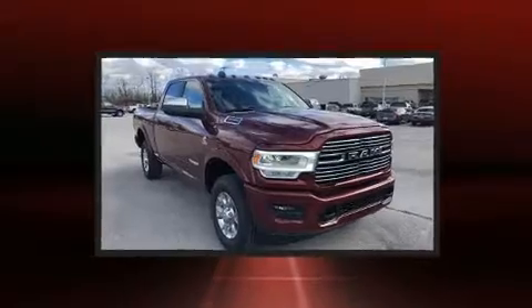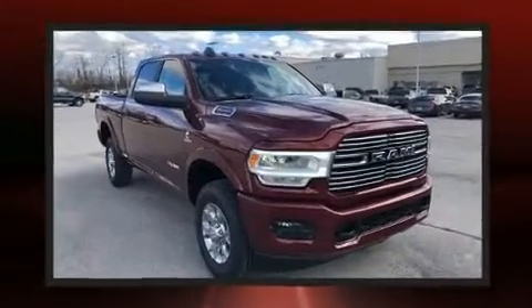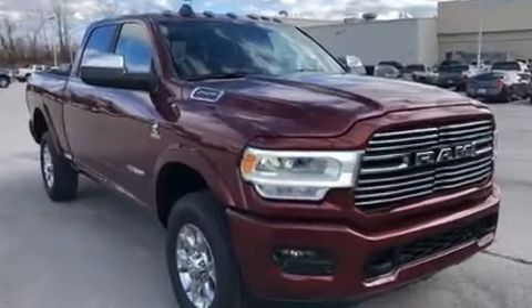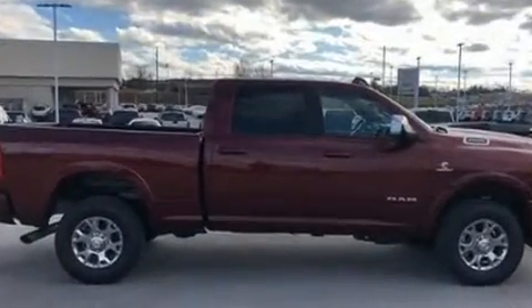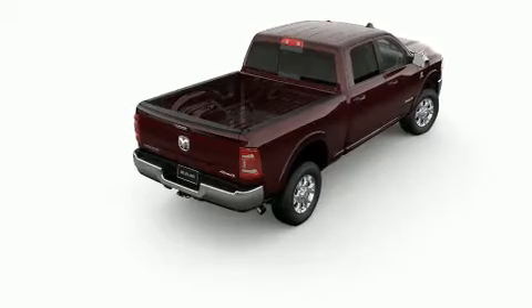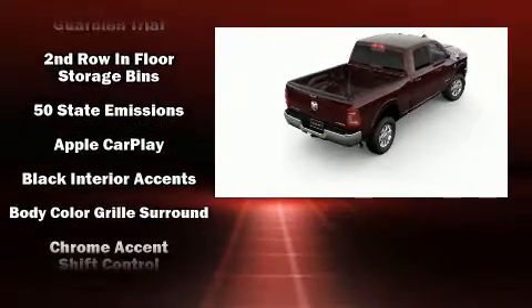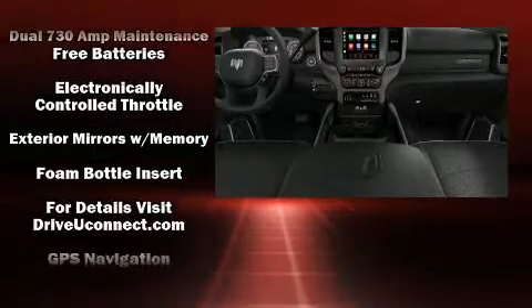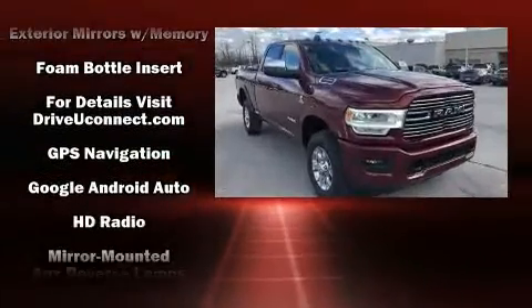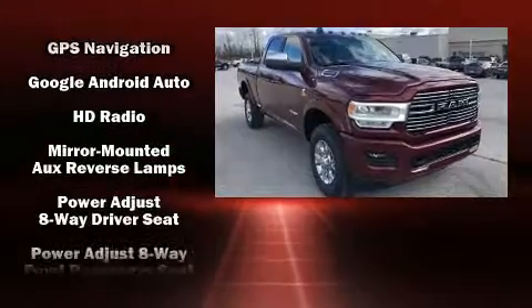Amenities include cruise control, leather upholstery, one-touch window functionality, voice-activated navigation, a power seat, heated steering wheel, skid plates, and seat memory.